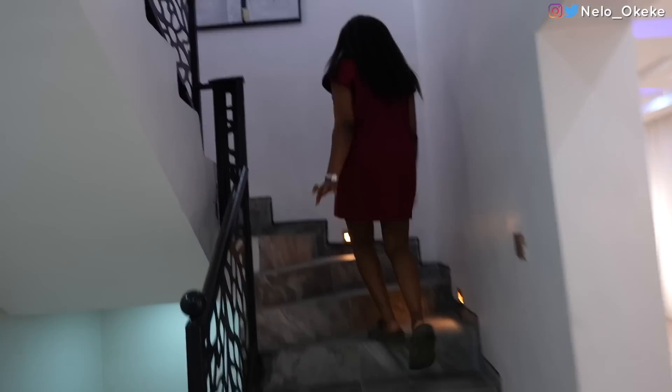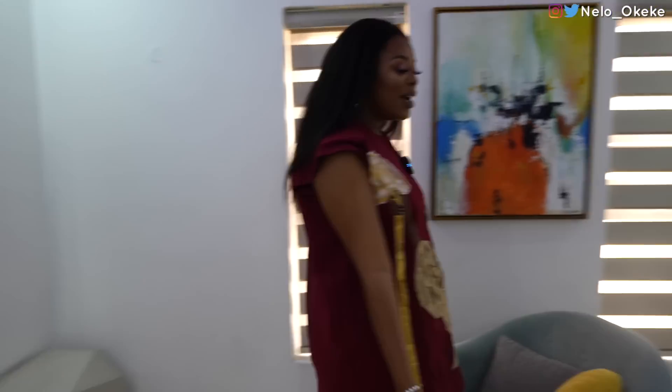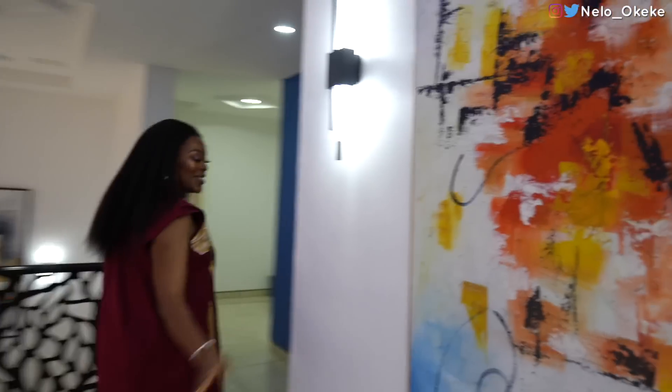Now we are going up the stairs. I'll show you guys the rest of the rooms. Once you come up the stairs, this is the first thing you see. This can be like your auntie room or whatever you want it to be — even if you just want to sit down here and lounge on your own. Beautiful art, as usual.